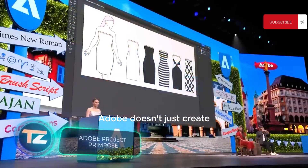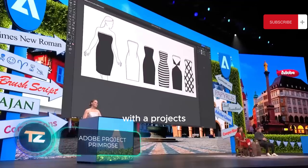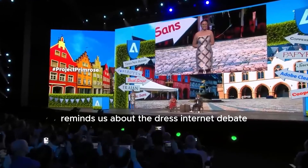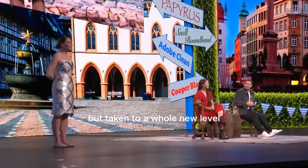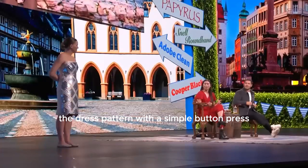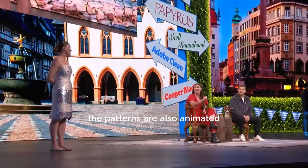Adobe doesn't just create great software — they also try their hand in fashion with a project they call Project Primrose. This unusual clothing line from the American tech giant reminds us of the dress internet debate, but taken to a whole new level. Project Primrose features flexible textile displays that enable wearers to change the dress pattern with a simple button press or just by moving. The patterns are also animated.